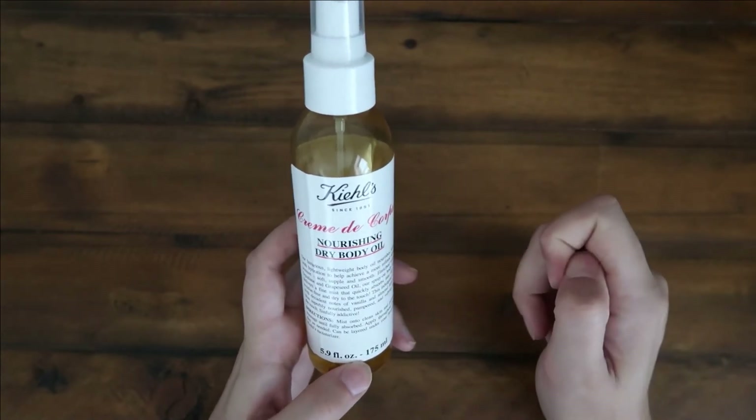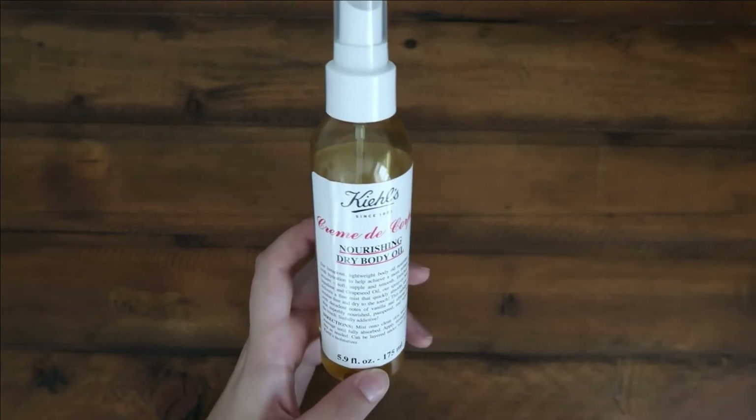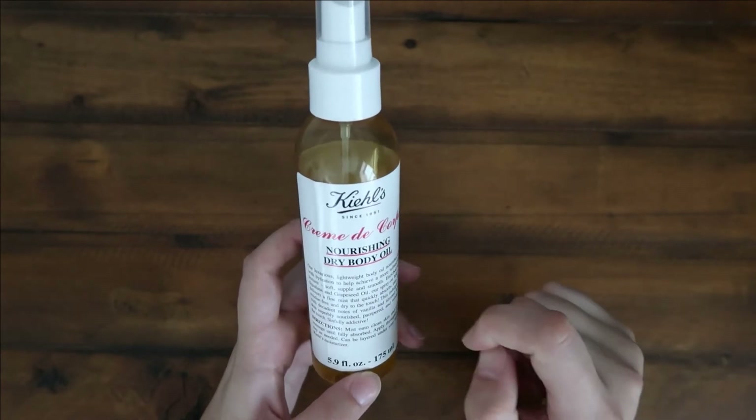I have very sensitive leg skin especially, which is where I use this predominantly, and I have not had any issues — which is a lot to say for me.